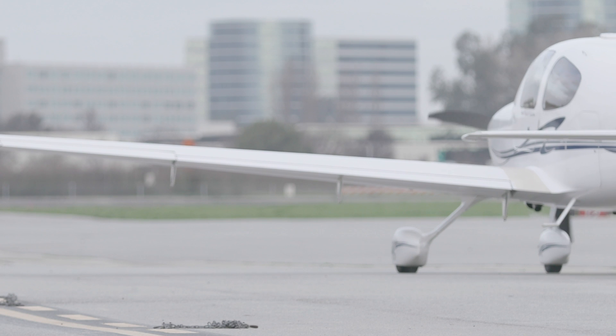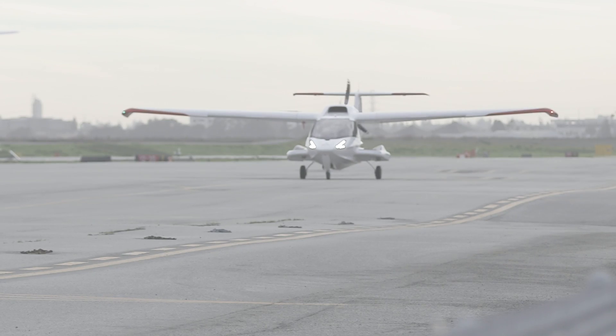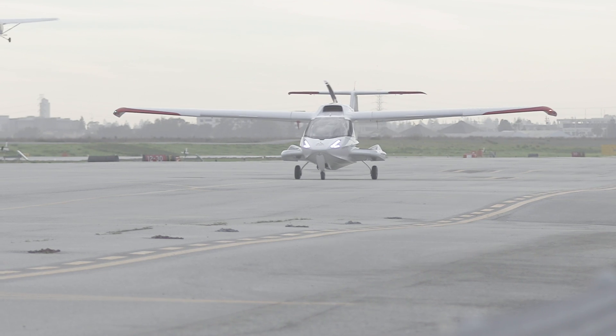Aviation has been the 172s, the 182s, the 152s for years and years, and they're great airplanes. This airplane changes that — it changes the discussion.